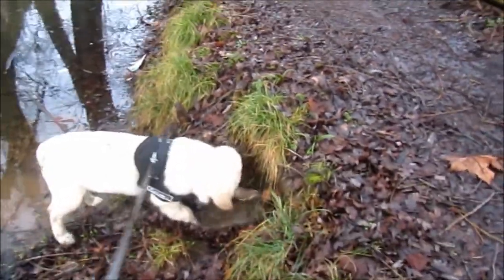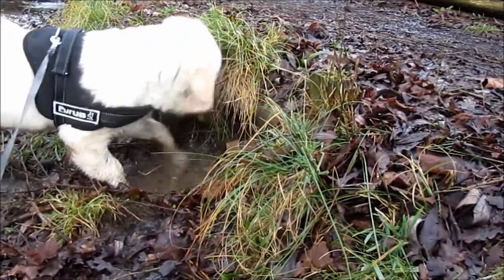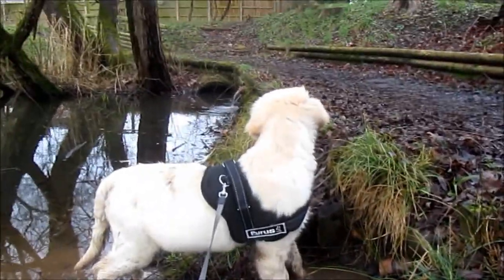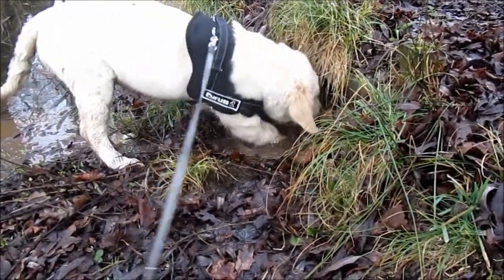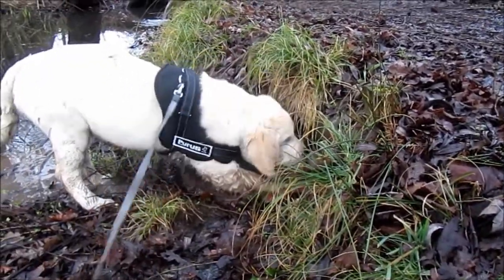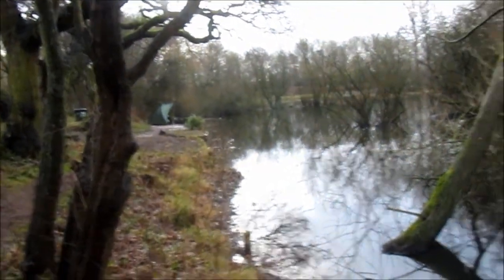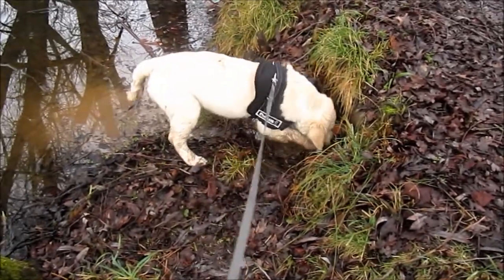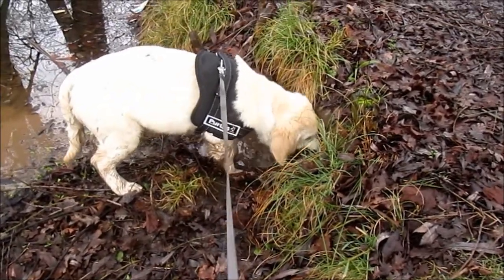So here we have some overflows for the pond from the field behind. And Barney's just discovered one. He can't quite understand where it's coming from. Look at him digging away. Let's get him away from here. Hopefully he won't disturb the fisherman who's fishing just over there. I think he's heading for Australia at the moment.